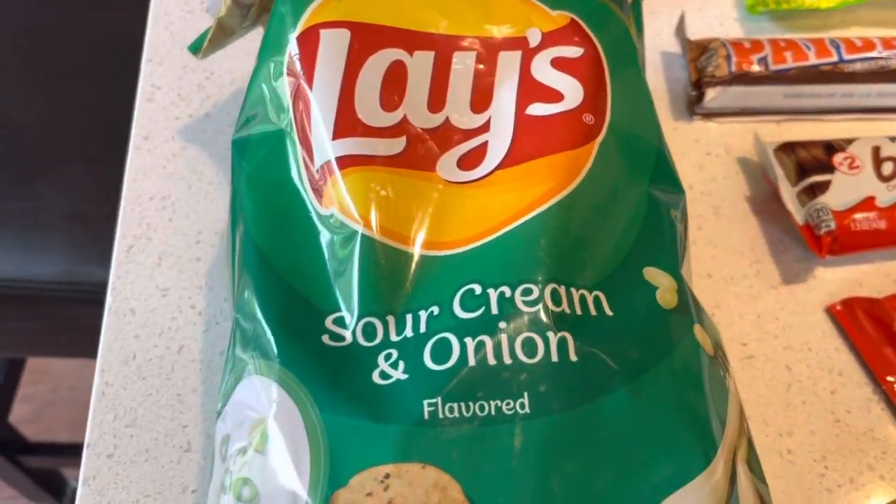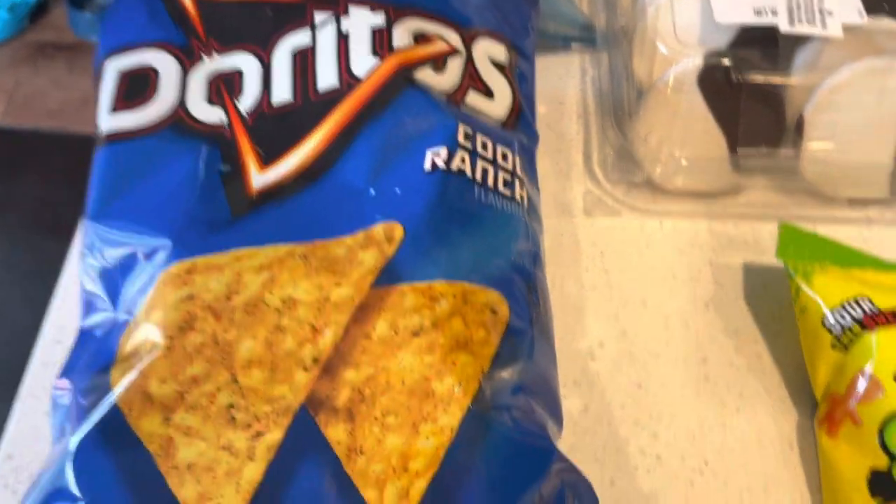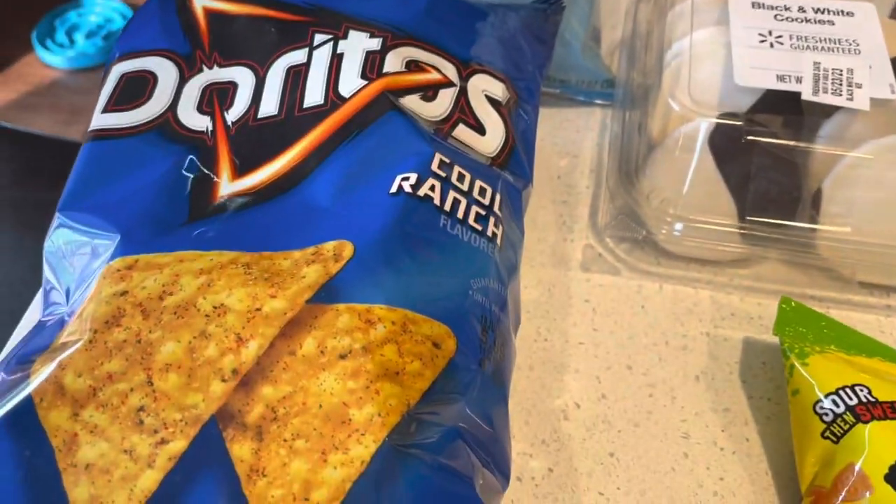We got sour cream chips — my son's favorite — along with Cool Ranch Doritos. This was something the kids liked to have as well, so I wanted to get more of them to have in the house.